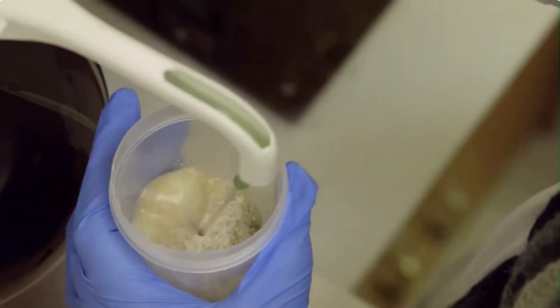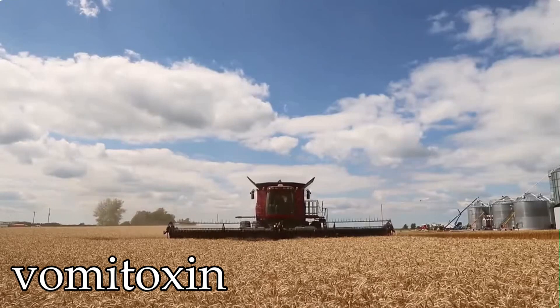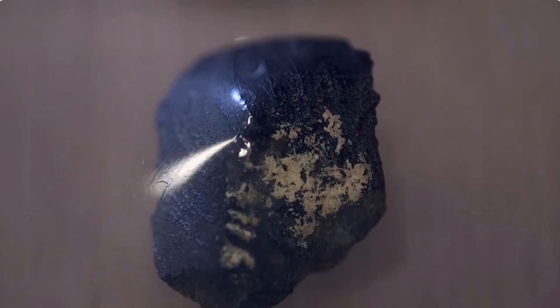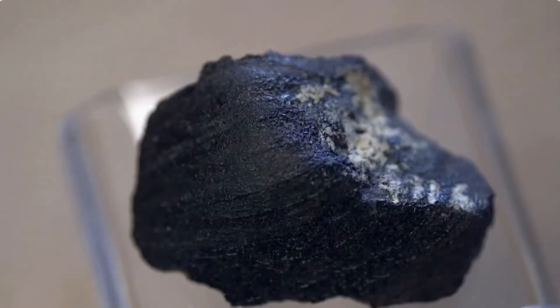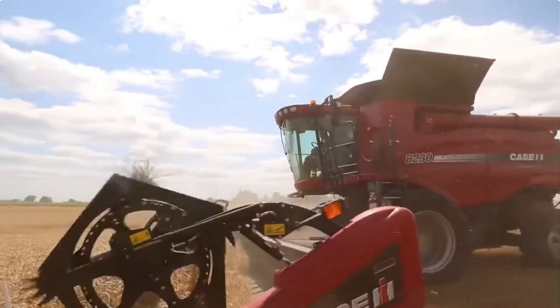So when did the Lafayette meteorite even arrive on Earth, and how does this get us any closer to knowing how it ended up in a drawer at Purdue University? In an earlier paper in 2022, researchers including Tremblay did some detective work to try and figure that out. They identified contamination from the mycotoxin deoxynivalenol, better known as vomitoxin, which is a disease that affects crops. Tremblay said: we used organic contaminants from Earth found on Lafayette, specifically crop diseases that were particularly prevalent in certain years, to narrow down when it might have fallen and whether the meteorite fall may have been witnessed by someone.